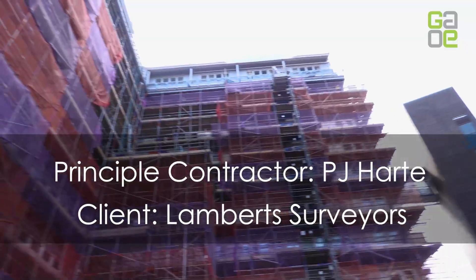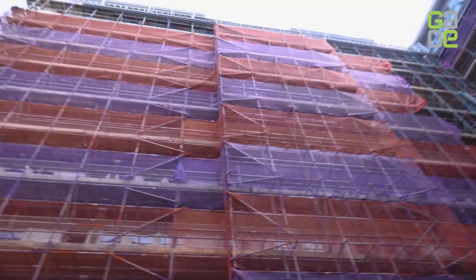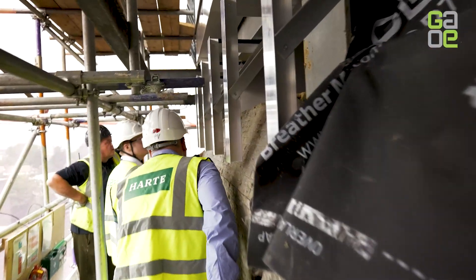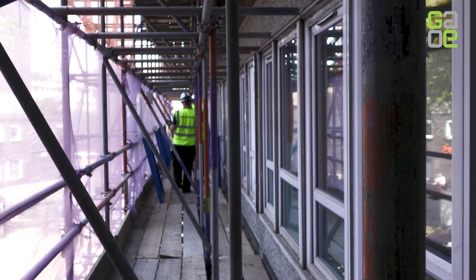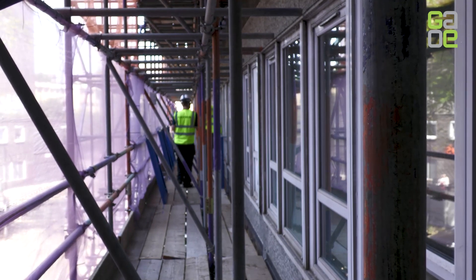Today we're in Woolwich looking at a contract we just won — the Vista project. It's basically replacing all the spandrel windows on the site, replacing a feature band that was there, and replacing the existing cladding on the ninth and tenth floors. It needs to be brought up to date for fire regulations.